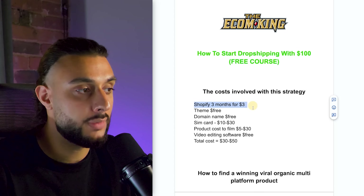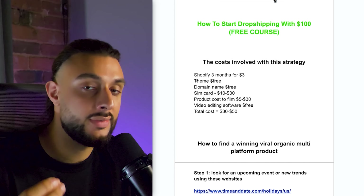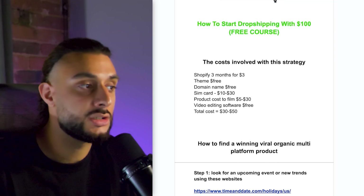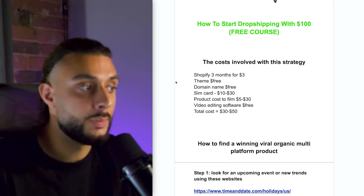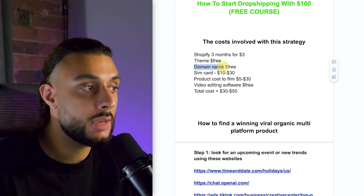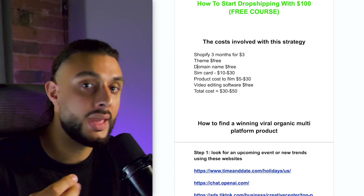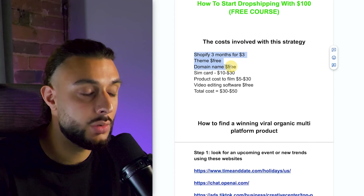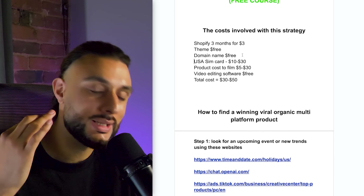The domain name can be free — normally $14.99 — through a company called Hostinger that gives away free domain names. You'll also need a USA SIM card, which costs between $10 and $30. The reason you need a USA SIM card is because it activates a US number. When you sign up to TikTok with a USA SIM in your phone, TikTok knows you've got a USA SIM and will help you get American traffic.